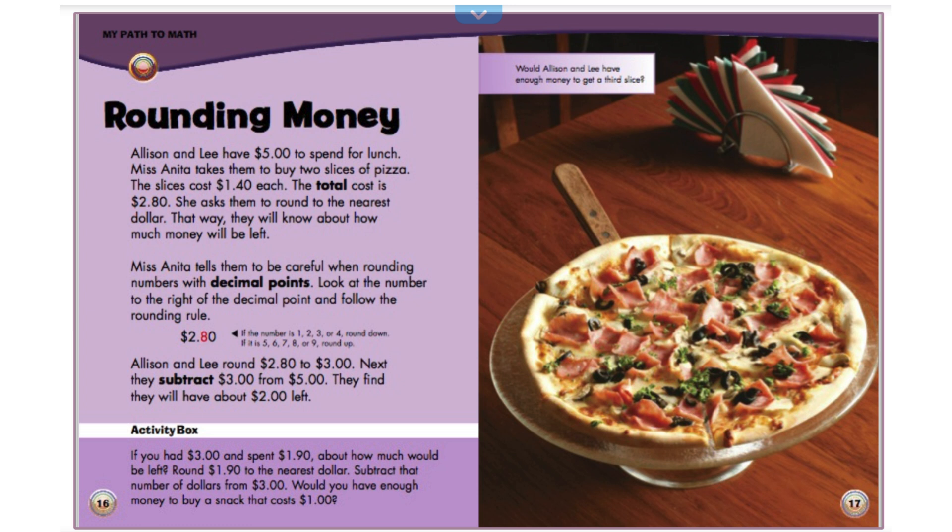Rounding money. Allison and Lee have $5 to spend for lunch. Miss Anita takes them to buy two slices of pizza. The slices cost $1.40 each. The total cost is $2.80. She asks them to round to the nearest dollar. That way, they will know about how much money will be left. Miss Anita tells them to be careful when rounding numbers with decimal points. Look at the number to the right of the decimal point and follow the rounding rule. Allison and Lee round $2.80 to $3. Next, they subtract $3.00 from $5.00. They find they will have about $2.00 left. Activity box. If you had $3.00 and spent $1.90, about how much would be left? Round $1.90 to the nearest dollar. Subtract the number of dollars from $3.00. Would you have enough money to buy a snack that costs $1?